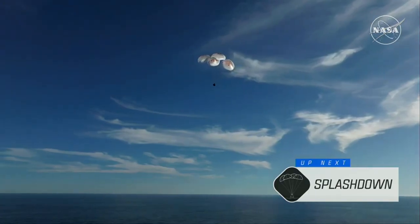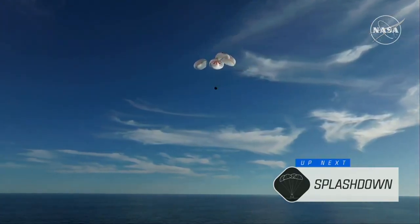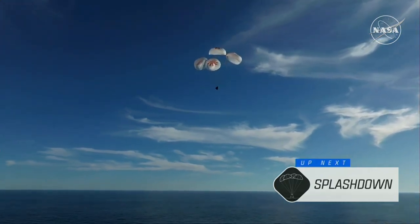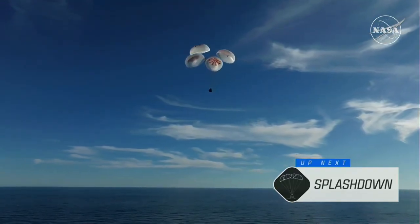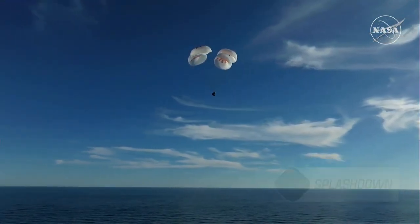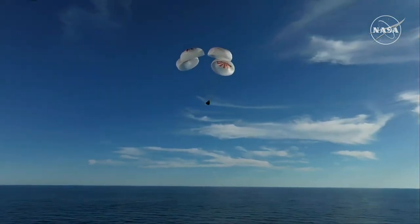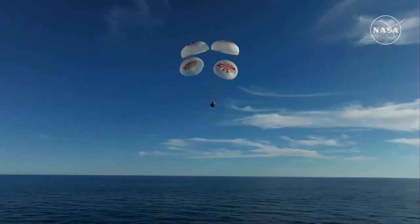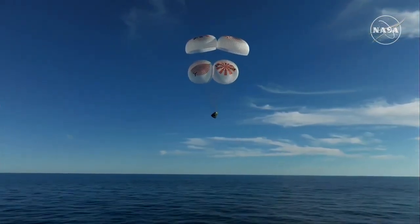200 meters. Brace for splashdown. As you can see there on your screen, continuing to monitor progress of the Dragon spacecraft, and we're going to stand by for splashdown, located in the Gulf of America off the coast of Tallahassee, Florida.